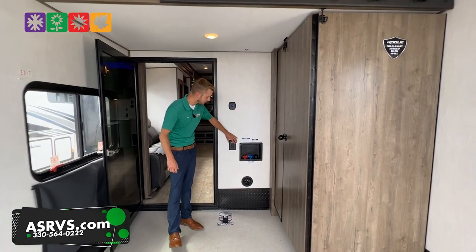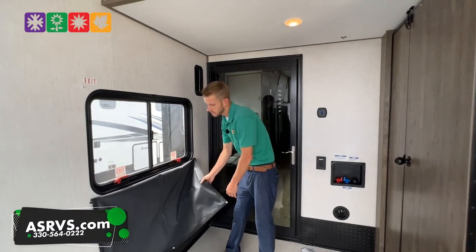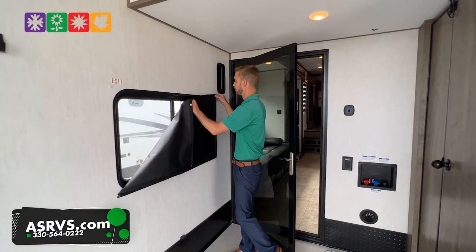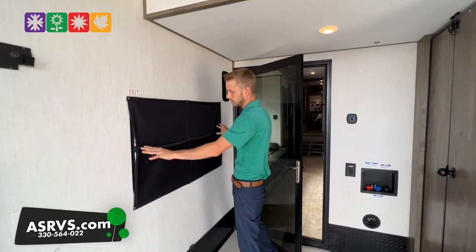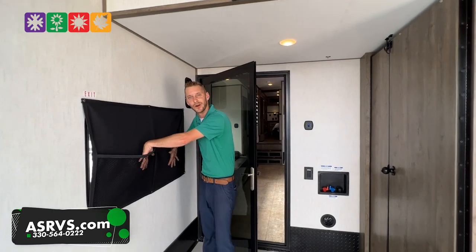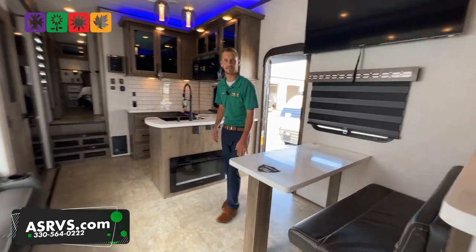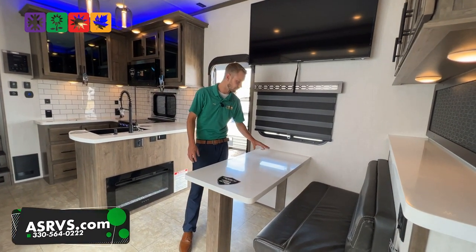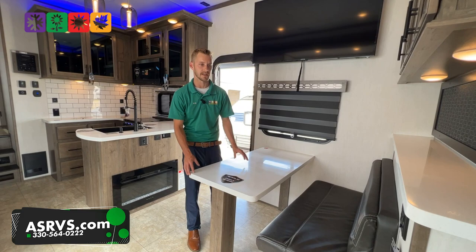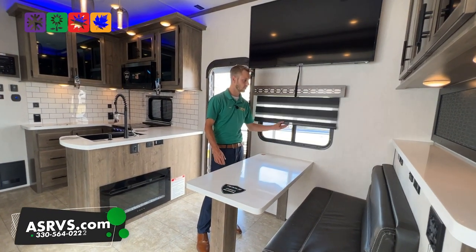There's another GFI 110 outlet right here, and over here on this wall are your button-up blackout shades for the garage — double use, not only blacking it out but with a nice cargo netting inside. You do have solid surface countertops — these are not compressed formica, so you can put something really hot on here and it's not going to melt the countertop. Just a little better construction right there.